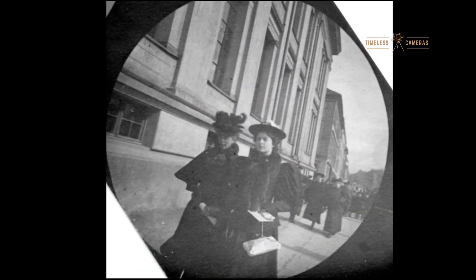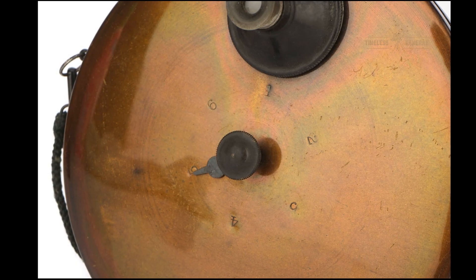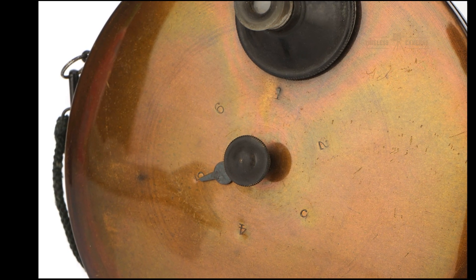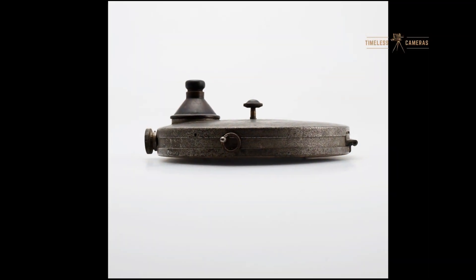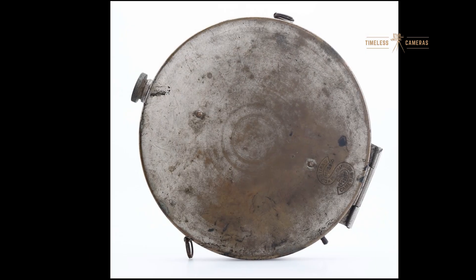One notable figure who used this camera was Karl Stormer, a Norwegian mathematician, who famously used the Stern camera in the 1890s to photograph unaware passers-by on the streets of Christiania, Norway. This was one of the earliest examples of candid street photography.